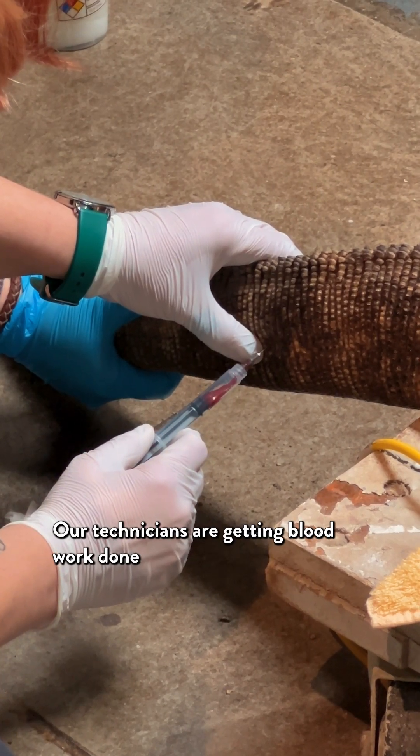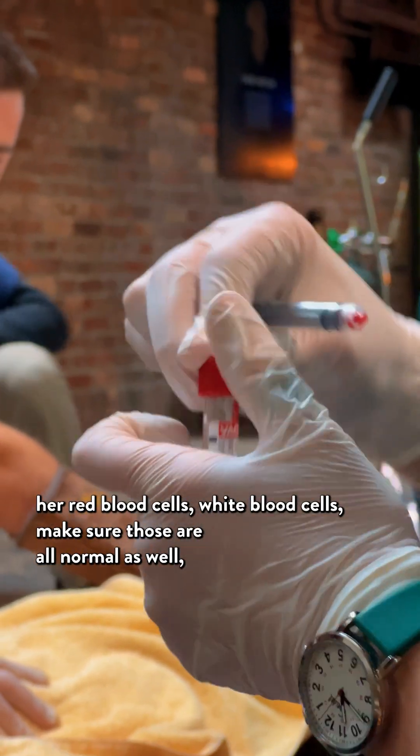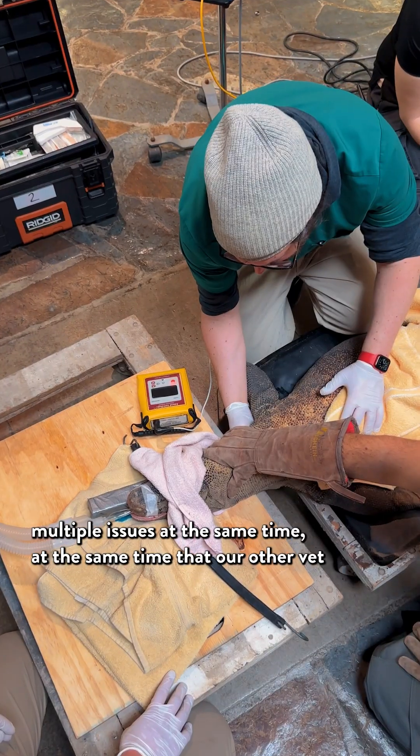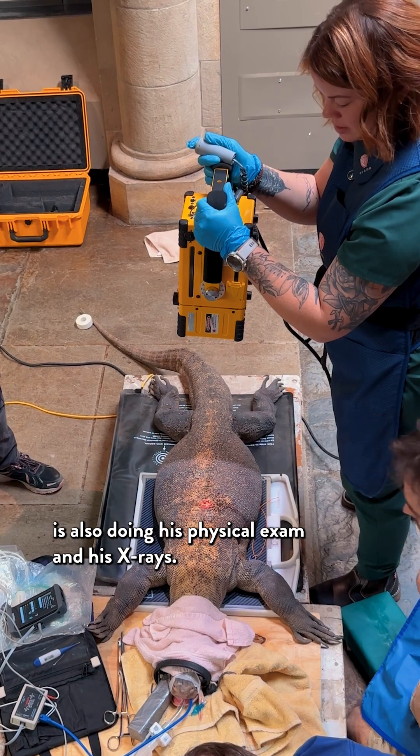Our technicians are getting blood work done so we can look at her kidneys, her liver values, her red blood cells, white blood cells — making sure those are all normal as well, and making sure we're not dealing with multiple issues at the same time. Our other vet is also doing his physical exam and his x-rays.